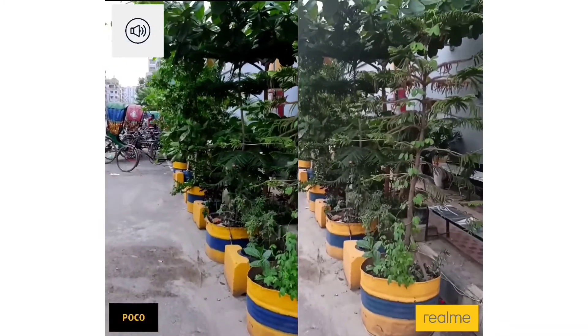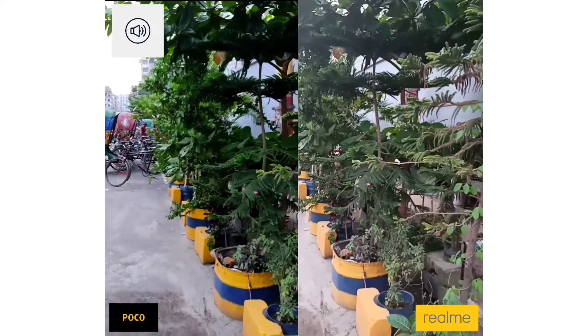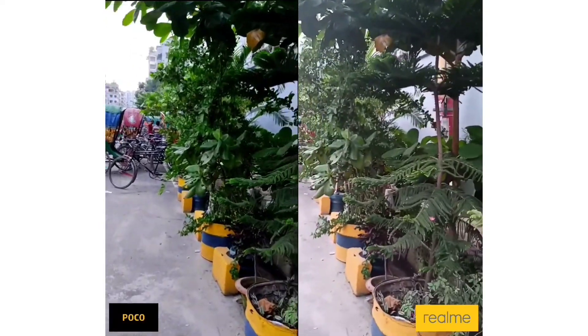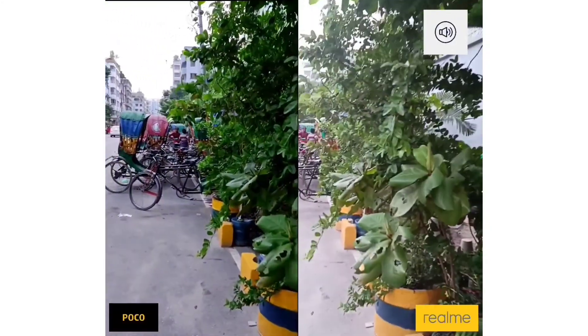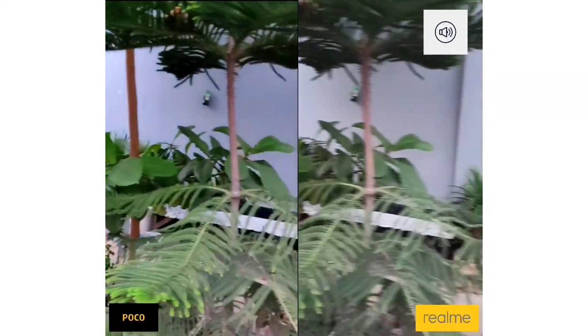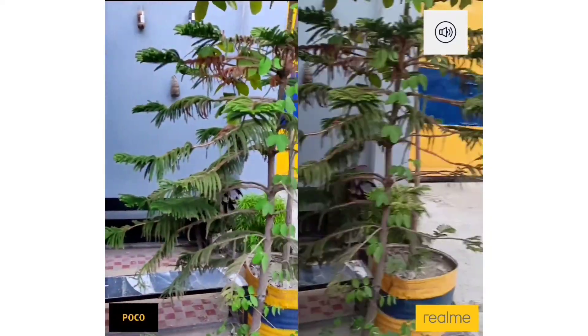You guys can understand the stabilization and the video quality — I'm recording this in 1080p at 30 frames per second. I'll switch between the mics so you guys can understand the audio difference better.